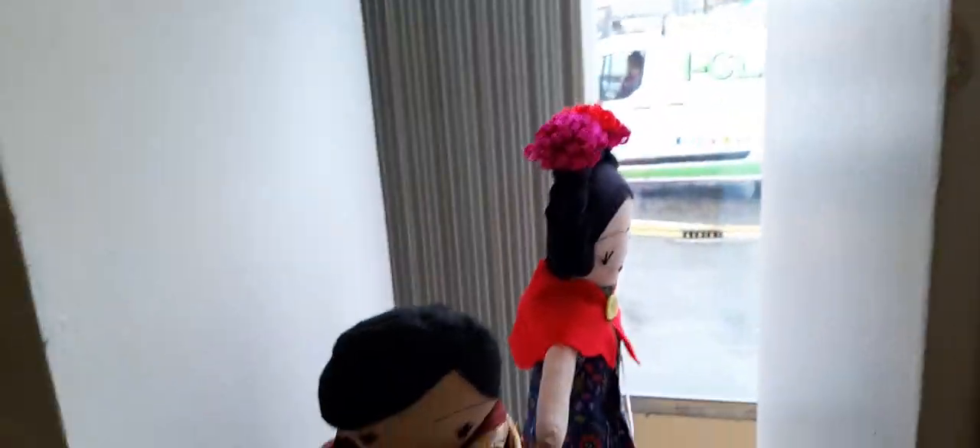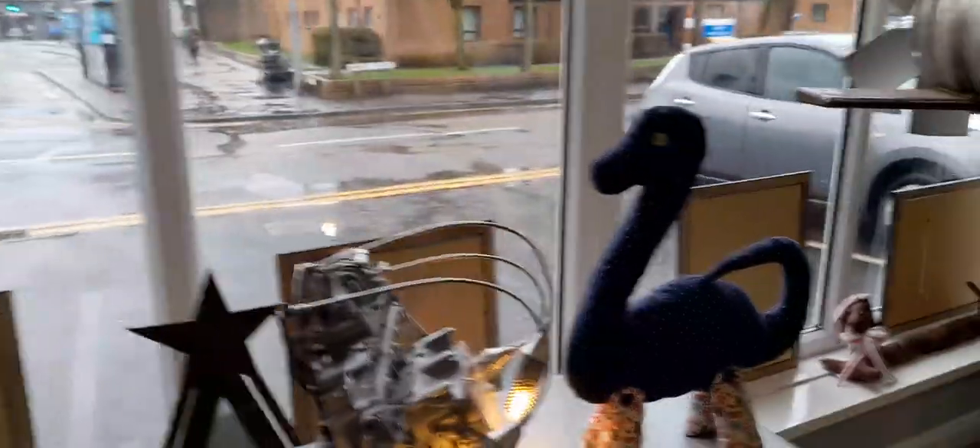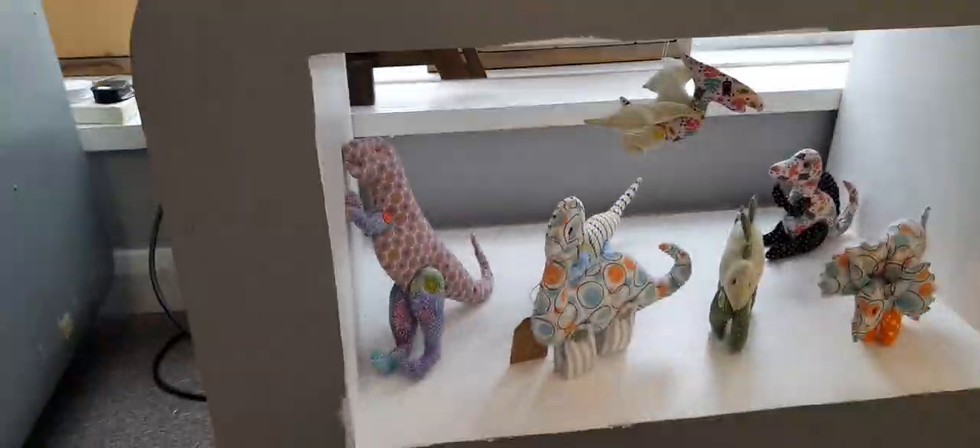This is a gorgeous dog that someone's made — absolutely gorgeous.